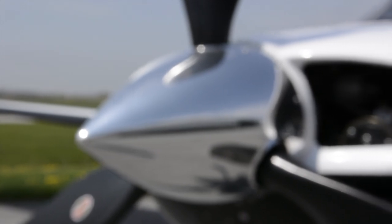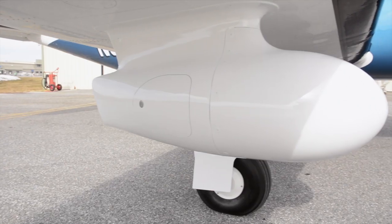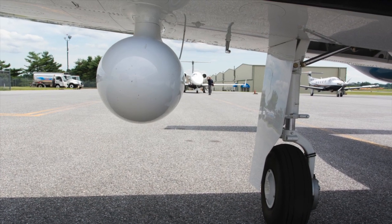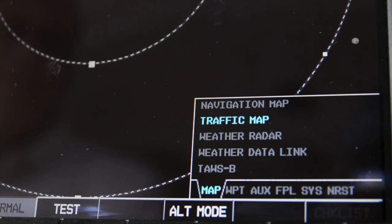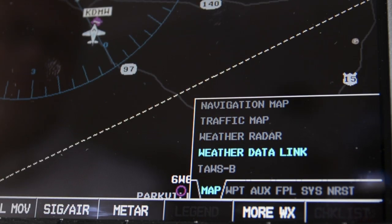Today's M-class aircraft are fantastically equipped with features designed to keep you and your passengers safe and comfortable. One of the highlights is the GWX-68 weather radar. Storm avoidance is all about the see-and-avoid principle — if you can see the problem ahead, you can effectively avoid it. Radar is the number one proven solution for safely seeing and avoiding areas of convective activity.